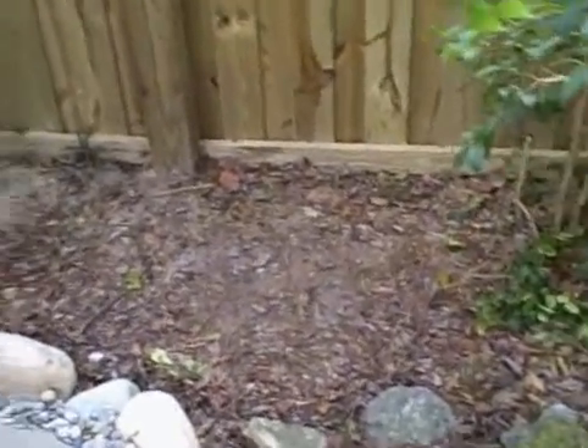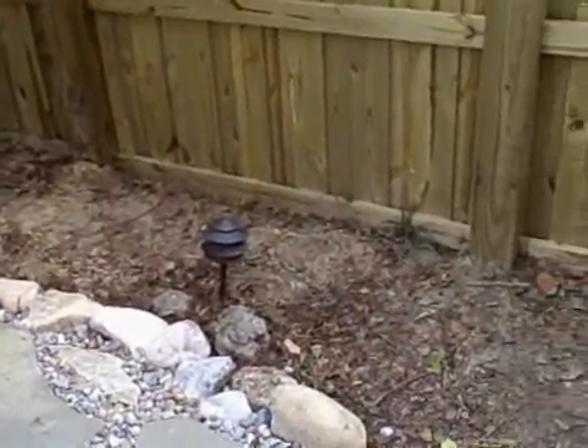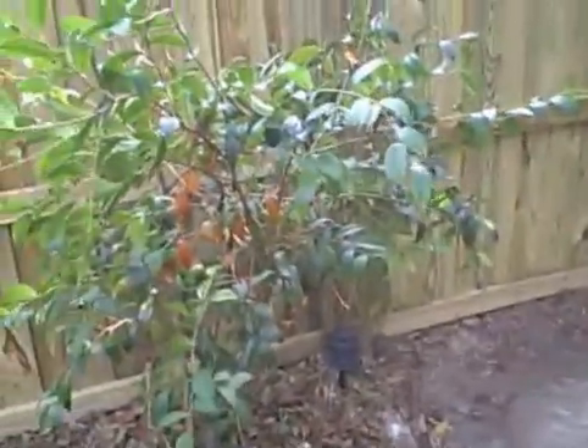This area, this bed has been cleaned out and I'll put probably some cast iron plant and some more ferns in here because we don't get much sunlight here. This camellia is going to be a lot happier here now.